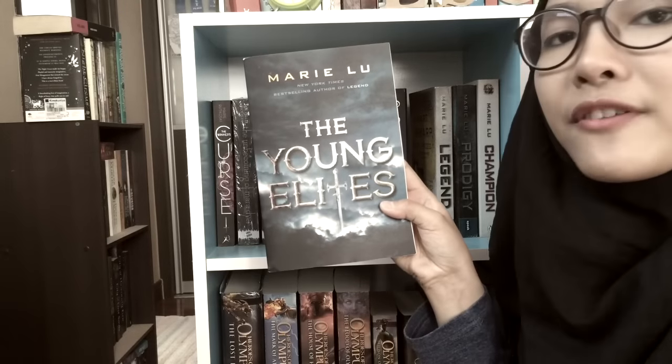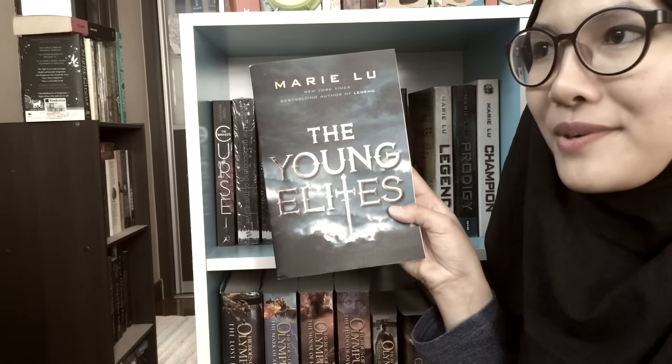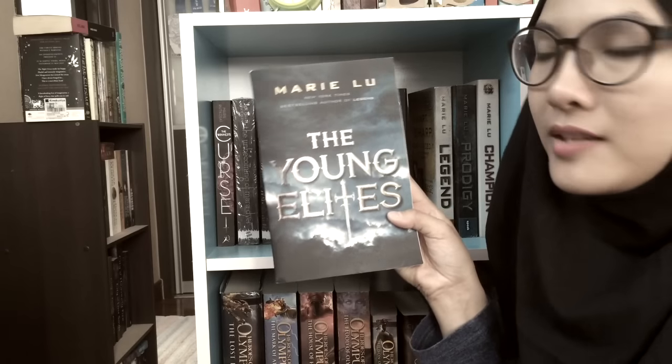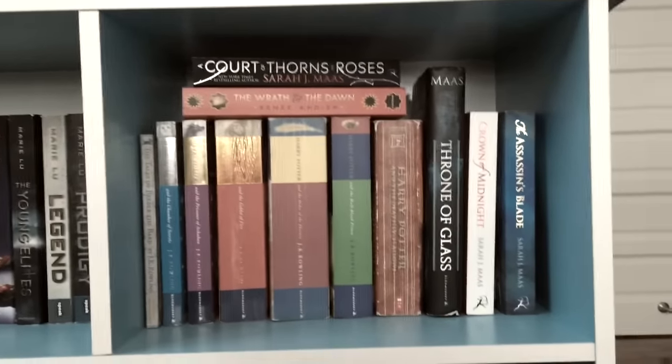Next we've got The Young Elites by Marie Lu, which is the only book I have in this series right now and I have not read it. And then we've got the Legend trilogy, starting with Legend, Prodigy, and Champion. Alright, let's move over to this side where we have some of my favorites.